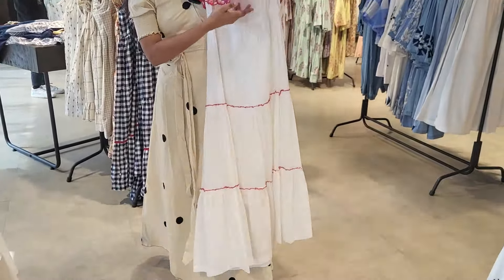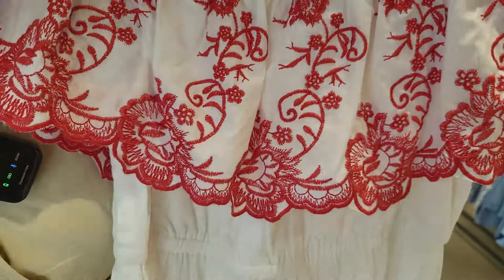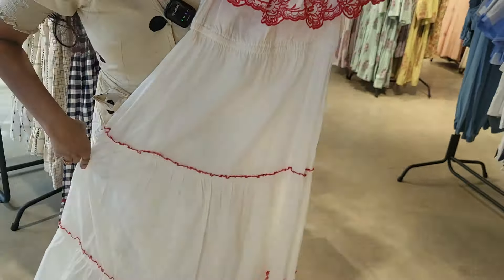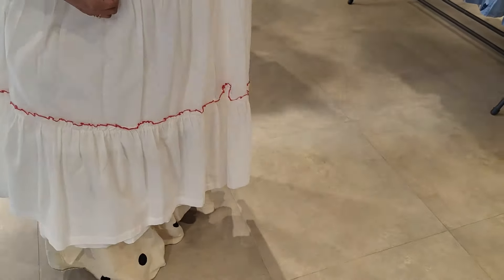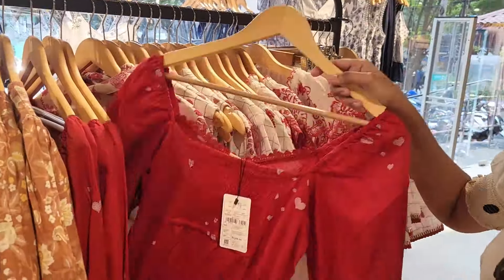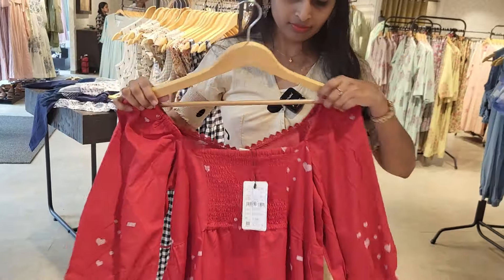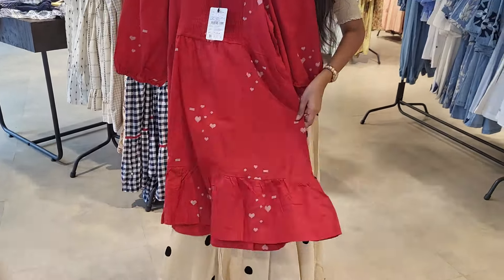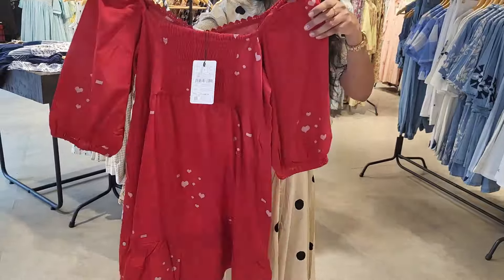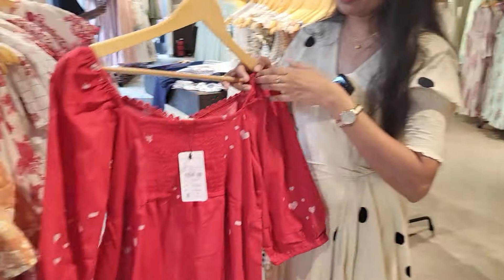This is a long dress. This is a red thread for the neck. It is a long length with scalloping. In the red shade, it has a short top. It has a lot of detail and bell sleeves.